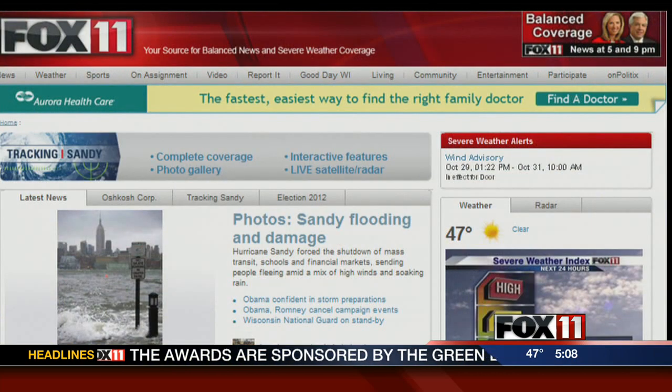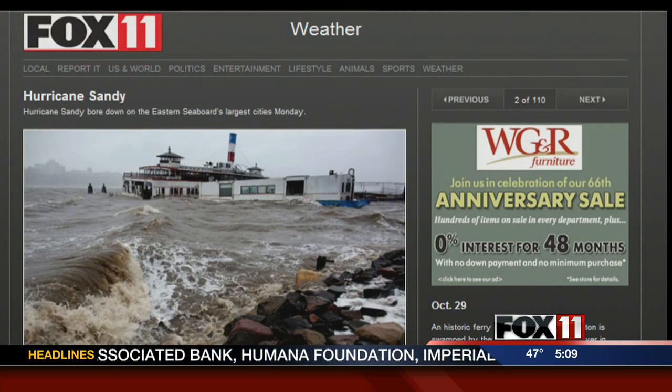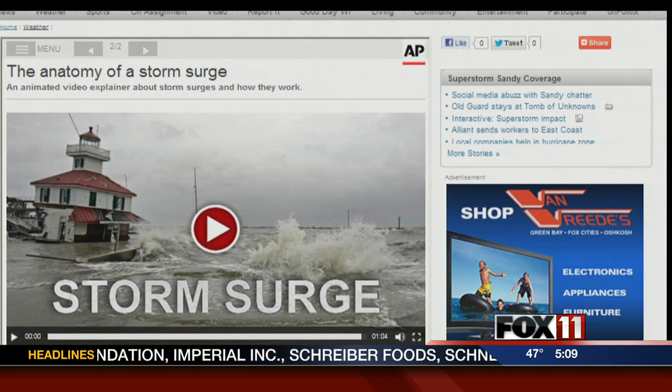We are also keeping an eye on Hurricane Sandy on our website, fox11online.com. On our homepage, you're going to find links to additional coverage, including photos of flooding and damage. We also have an interactive feature and a radar to help you track the storm.